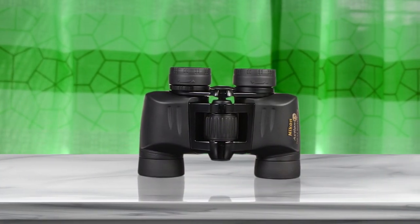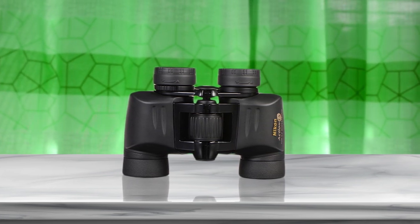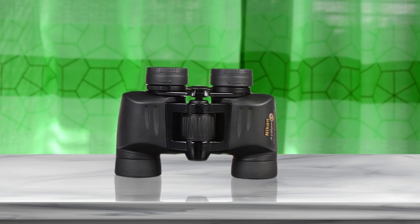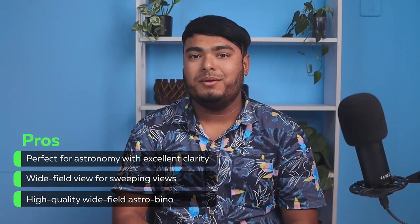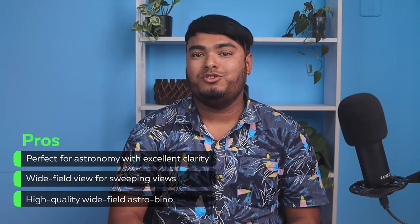The 7x magnification power and 35mm objective lens diameter provide a bright and clear image with a wide field of view. The binoculars are lightweight and easy to handle, making them a great choice for birdwatching, hiking, or any other outdoor activity. Perfect for astronomy with excellent clarity, wide field of view for sweeping views, and high-quality wide-field performance.